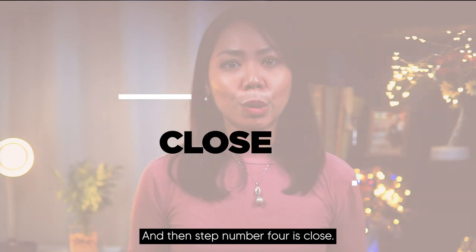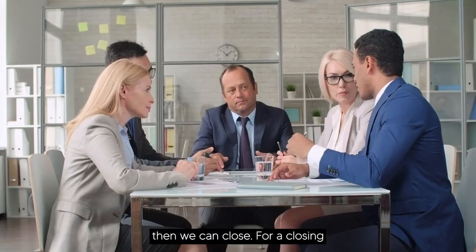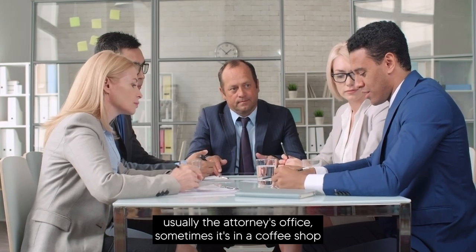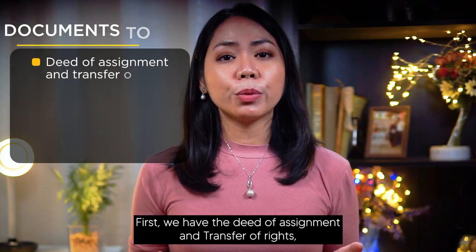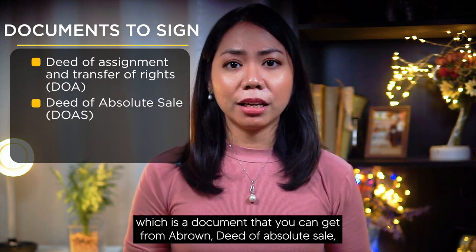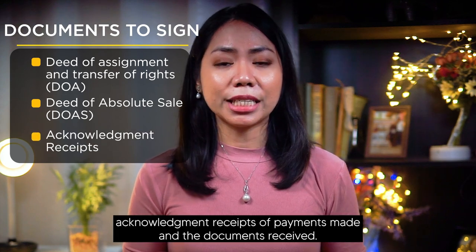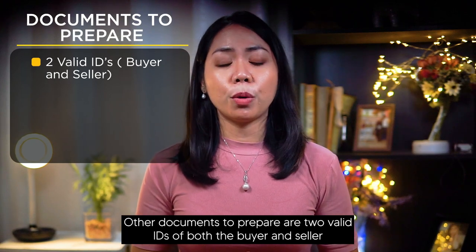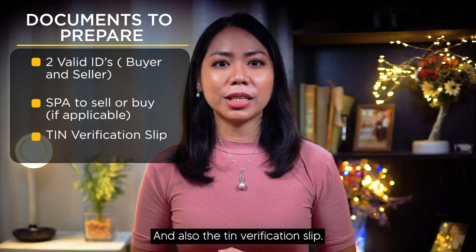Step number four is close. Once due diligence has been completed and the closing documents are ready, we can close. The buyer and seller will usually meet at a predetermined place — usually the attorney's office or a coffee shop — with the attorney present. There are three documents to sign during closing: the deed of assignment and transfer of rights, the deed of absolute sale between buyer and seller, and acknowledgement receipts. Other documents needed are two valid IDs of both buyer and seller, SPA to sell or buy if applicable, and the TIN verification slip.